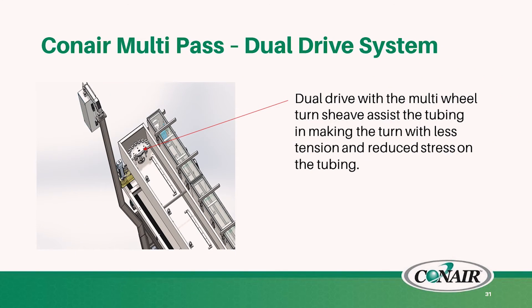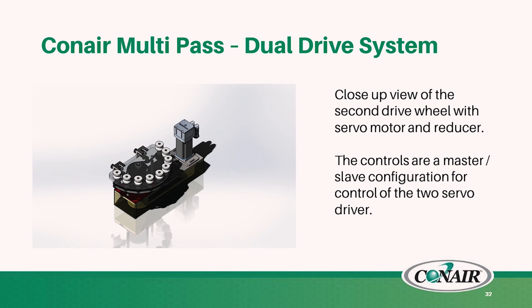This is a picture showing the second drive where the tubing makes the turn in the tank. By having two servo drives in the system, we can better control the tensioning on the product. It's a close-up view of the second driven wheel with the servo drive and reducer.